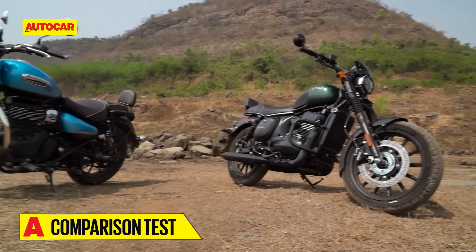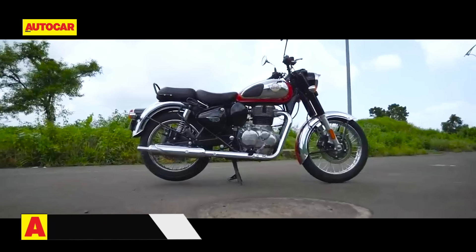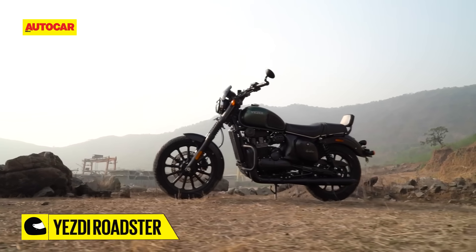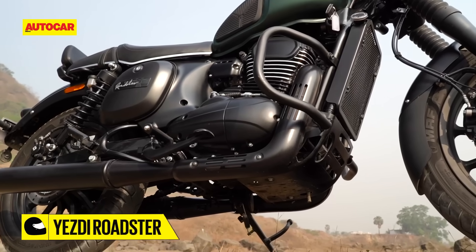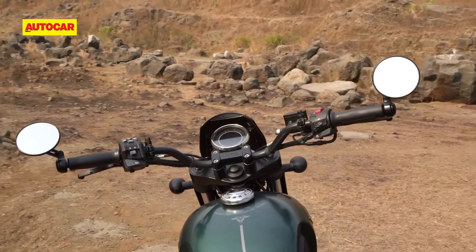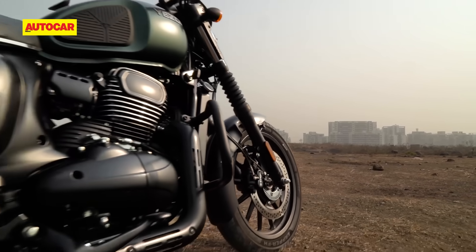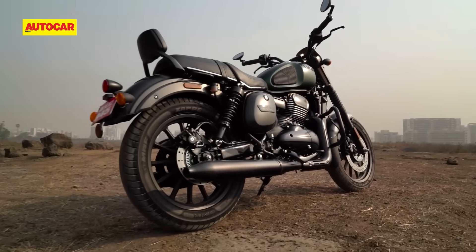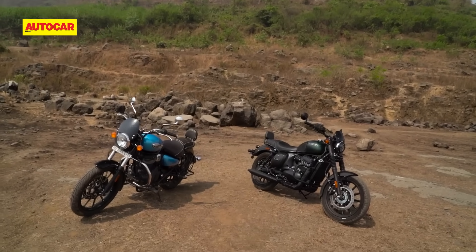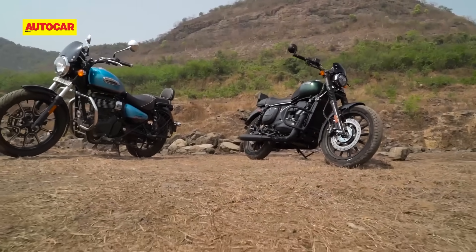Before you question why we've got the Roadster and Meteor 350 together for a comparison and not the Classic 350, let's set things straight. The ESD is based on the Java platform but with a more stretched-out chassis that has a longer wheelbase and more relaxed steering geometry. Classic Legends is trying to give this bike more of a cruisery appearance, and that's why we decided to put it straight up against the cruiser rival from Royal Enfield. With that being said, these two bikes still take very different approaches.